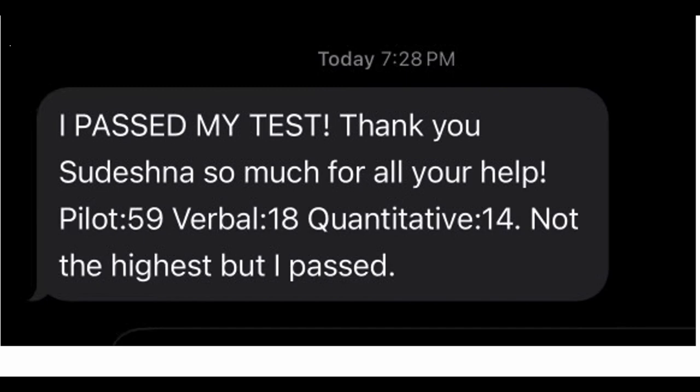Hey, this is Dave here. In this video, I'll give you an overview — one of our students most recently took the Air Force Officer Qualifying Test, AFOQT, and successfully passed the test.